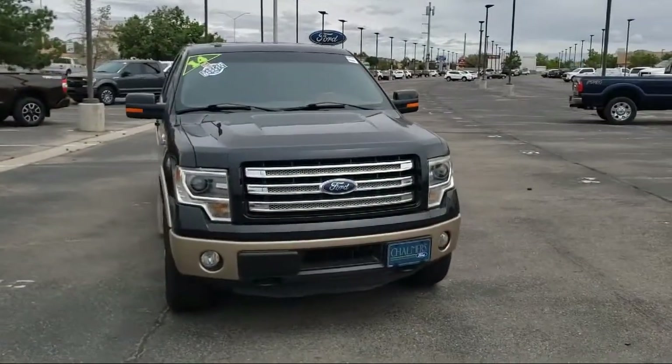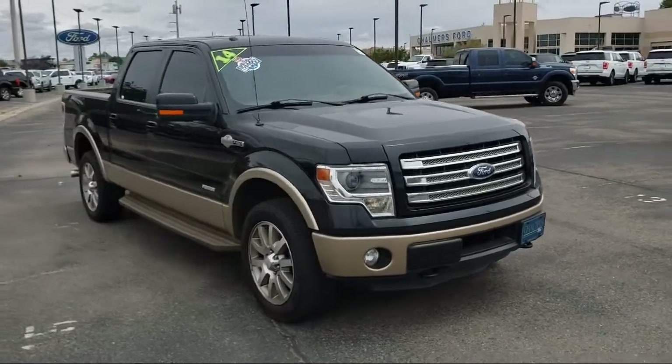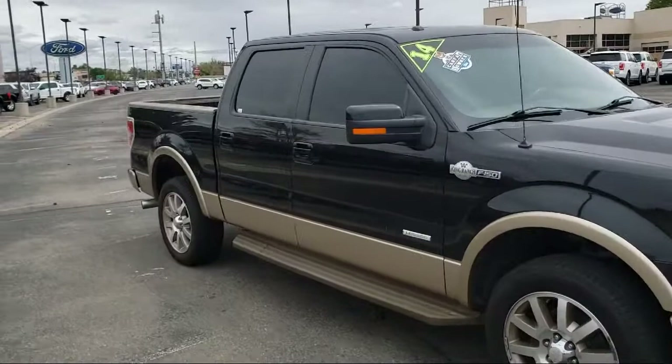It comes equipped with navigation, tire pressure monitoring system, heated door mirrors, parking sensors, heated front seats, and keyless entry.